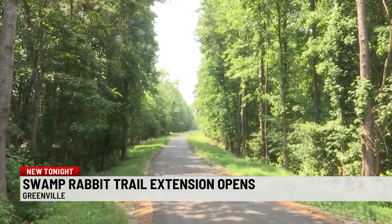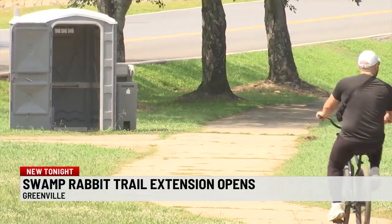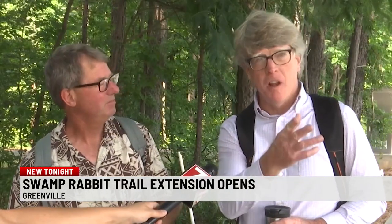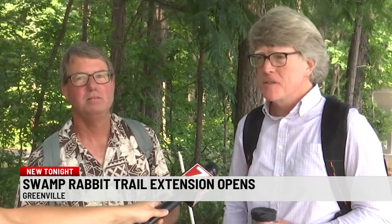Leaders say the new extension of the trail will bring an economic boost to businesses along Lawrence Road. People who work nearby tell us it gives them a lunch break activity. We also like to come during lunch at our meeting, stop and go out and take a walk. So the trail's right here, so it's a great opportunity to take advantage of it.